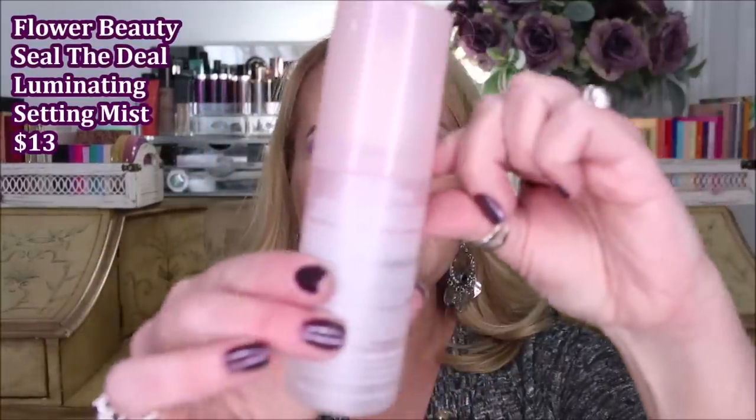From Flower Beauty, this is their Illuminating Setting Spray. You can see it's separated — that's because there's an oil product in it. If you have really dry skin and find your skin gets dry through the day, you might really like this. You have to shake it well before spraying. It doesn't seem to have any scent, but it does deposit a little oily feeling and gives a nice glow. If you have oily skin, I don't think you're going to like this one at all.